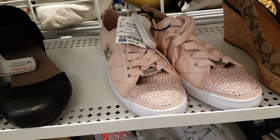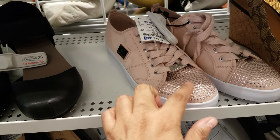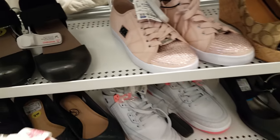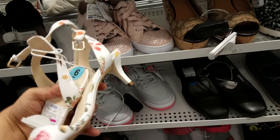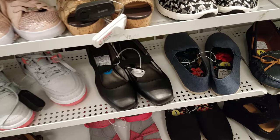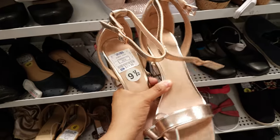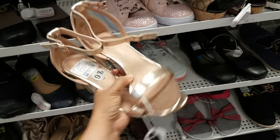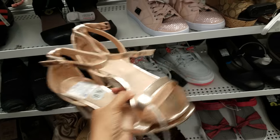That's cool that we found that. Then we have Guess here for $25 — you know, with the bling in the front. Here's some Nine West for $16, a very low heel. We've got Steve Madden for $22.